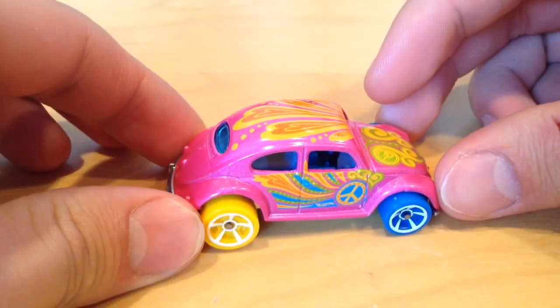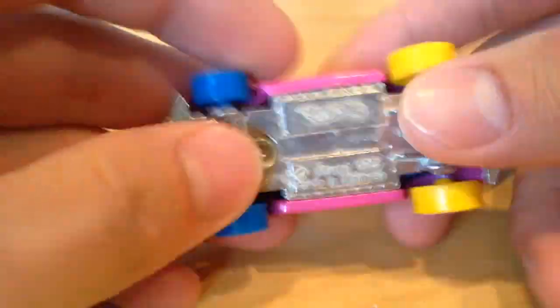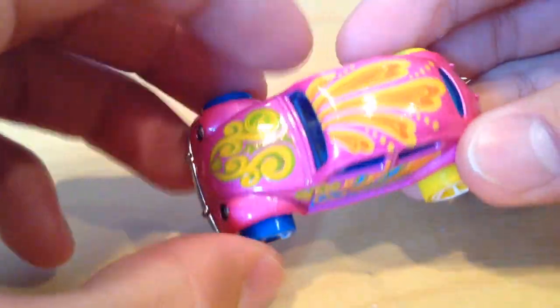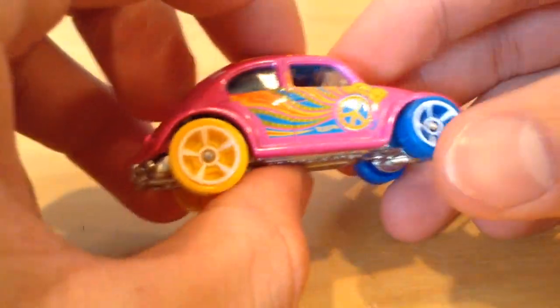Anyways, this is pretty cool because as all the other Volkswagen Beetles of this casting have been so far, it's all metal body. Got different colors for the wheels, blue and yellow.